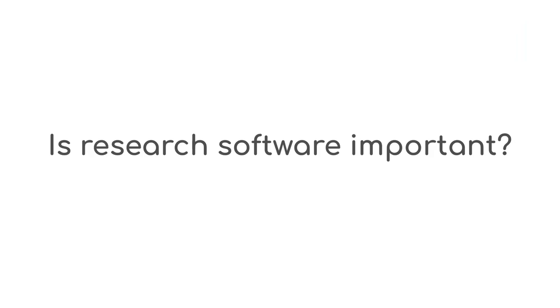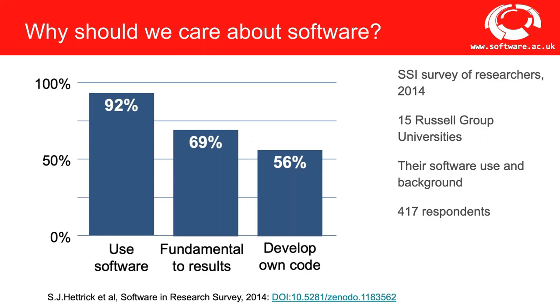I'll start by talking about the state of research software. In 2014, the SSI set out to get the numbers via a survey. Results came from a random sampling of 417 researchers at 15 Russell Group universities in the UK, across a range of disciplines, seniorities, and genders. The headline findings: almost all researchers — about 92% — use software. A majority, 56%, actually developed their own. And 70% of research would be fundamentally impossible to perform without research software, which is a key finding.